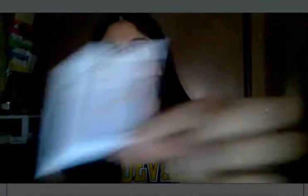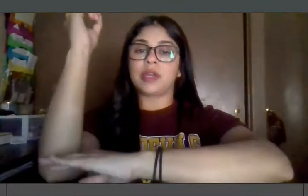For 'day,' you put one arm out and you point up. Day.